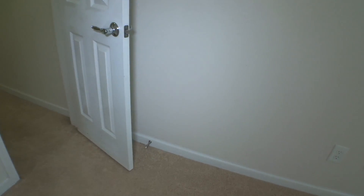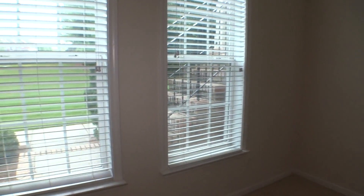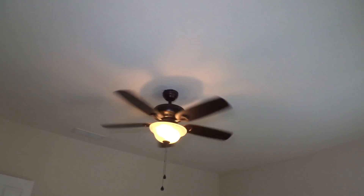Switch panel, AC control panel, trim, outlet covers all around this bedroom in very good condition. All three windows covered with 2-inch blinds — all operate properly. Walls all around with no holes, no damages. Ceiling with ceiling light and fan that work properly.